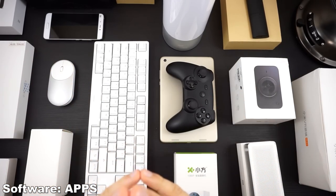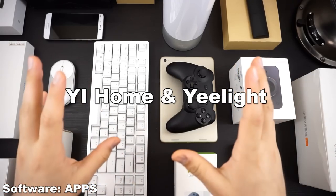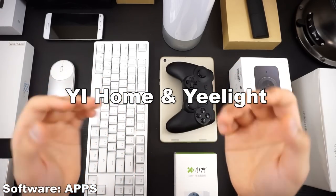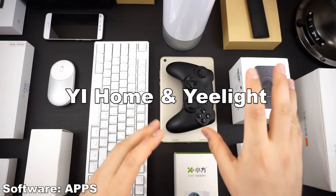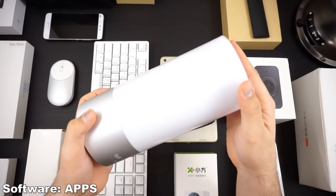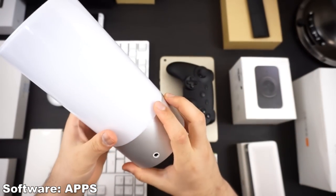Moving on to the applications they use to make these things work — specifically the Ye Home and the Ye Light apps. These two apps are applications you run on your Android or Apple device to control those devices. The Ye Home app works on all of the smart devices, while the Ye Light app is specifically for the LED lights. For example, here we have the LED bedside lamp — an RGB lamp that is really nice.